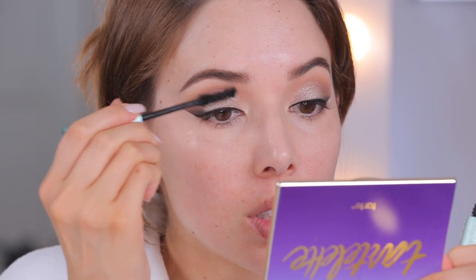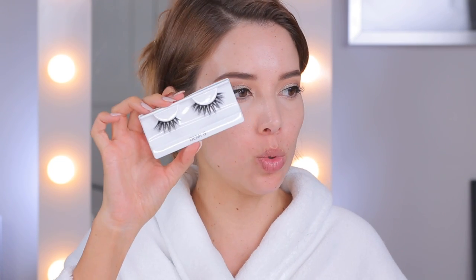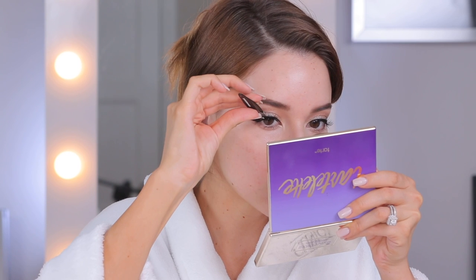Time for mascara, then we can move on to the rest of the face. This is the Too Faced waterproof Better Than Sex mascara. For lashes, I'm gonna use the Coco lashes Demi G - they're spiky fanned out lashes. This is the trimmed one - there's a difference between the trimmed and untrimmed. The untrimmed is just all lash and makes my eye look a little smaller, so I like to do them more winged out on the outside edge and trim a lot off. My inner corner can't support that much lash. This is the Tarte lash glue I've been using lately.